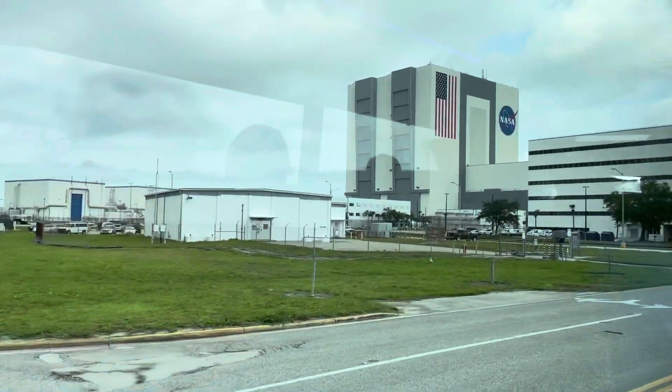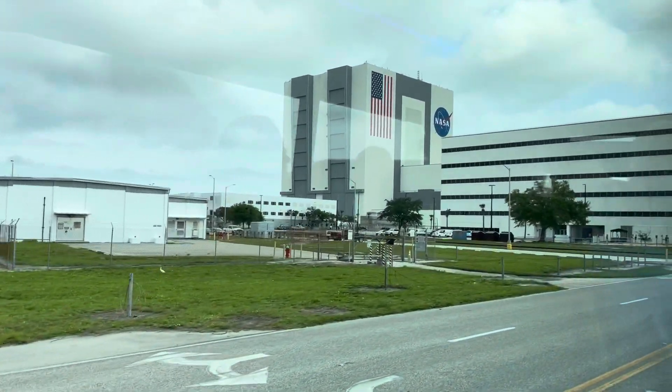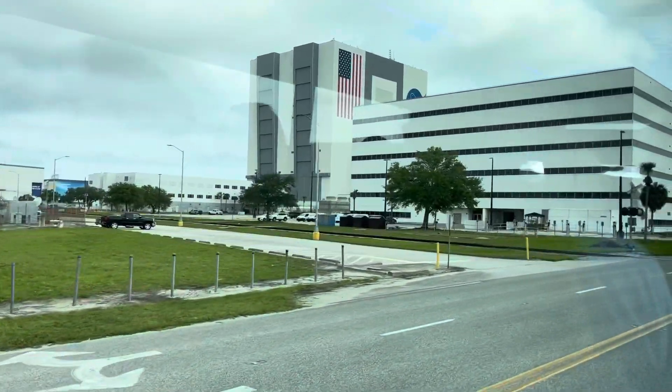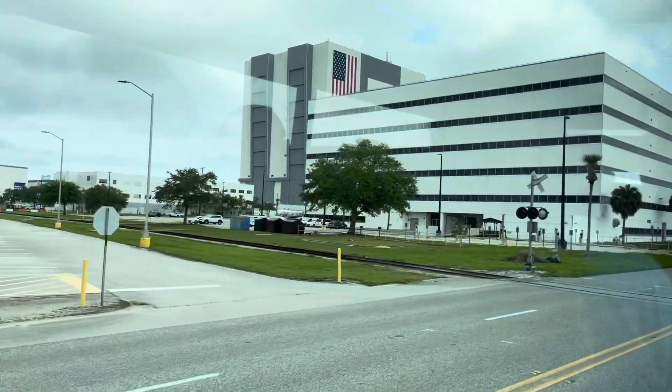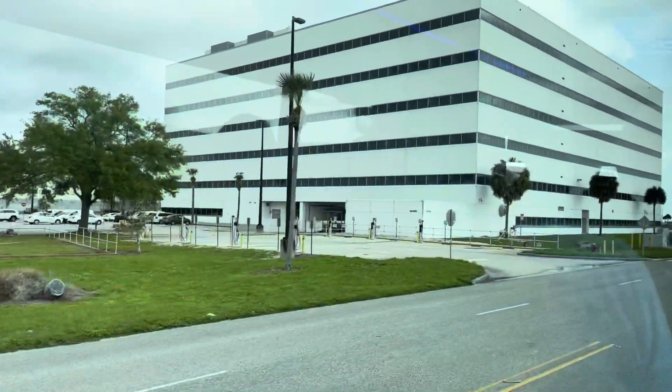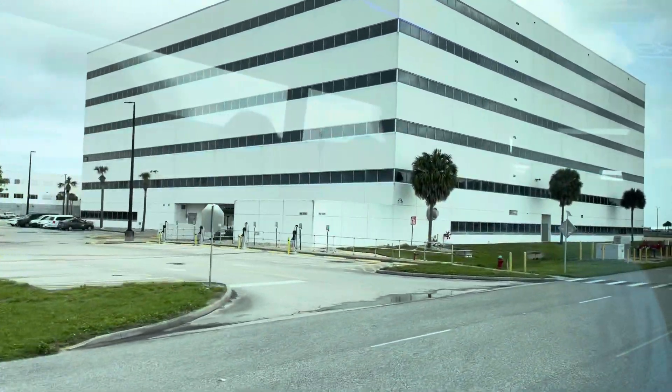There's a mobile launcher, and below that is some hydraulically compacted sand that can support all the weight. Once we're there, we'll drop it all off. A few days later, there'll be a launch. We'll come back, pick the mobile launcher up, and bring it back to the VAB to start the process all over again.